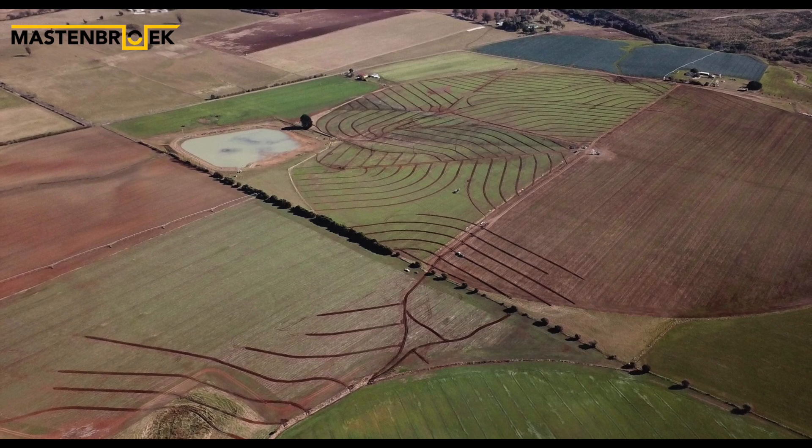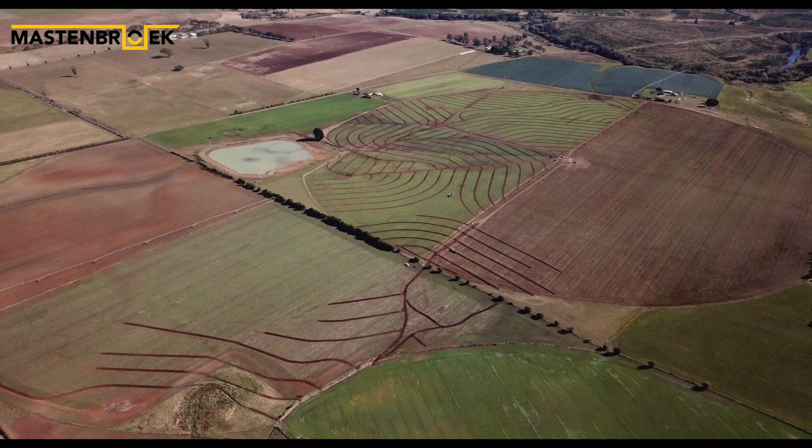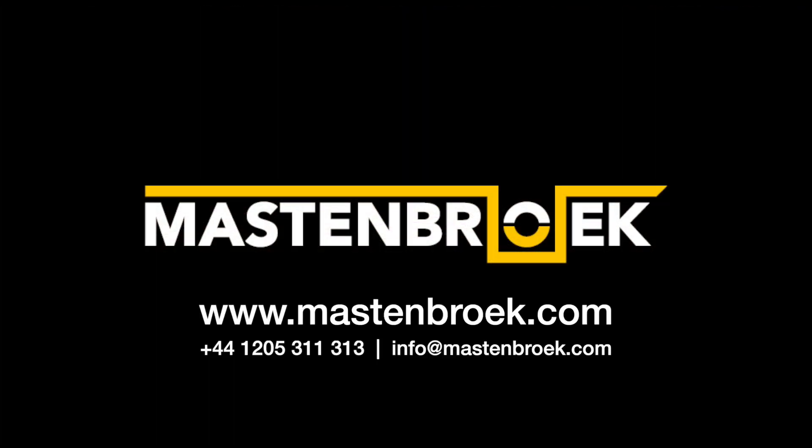If you'd like to know more about this project and Mastenbrook's range of drainage trenches and gravel trailers, have a look at mastenbrook.com or email info@mastenbrook.com.